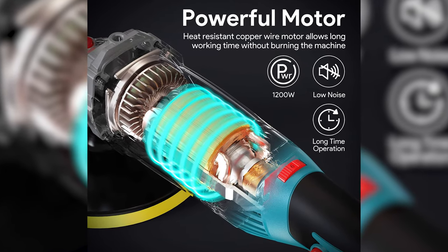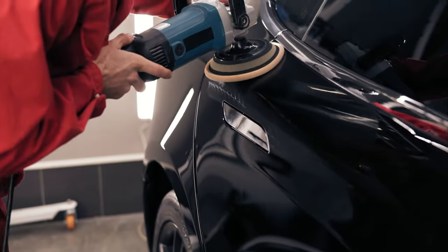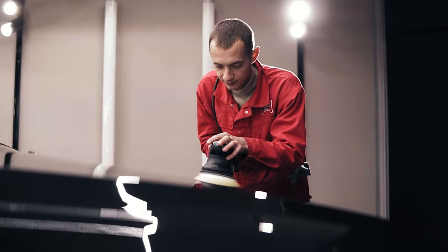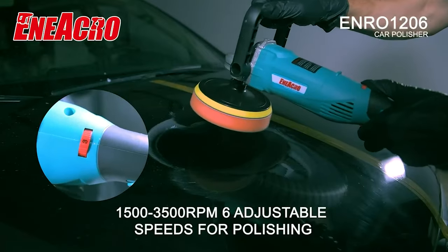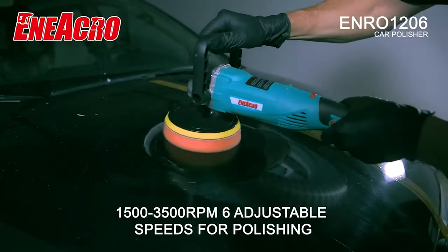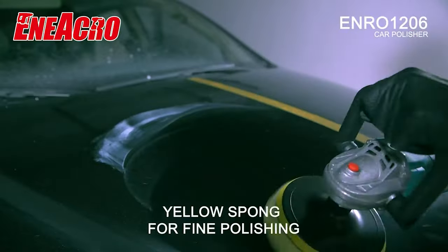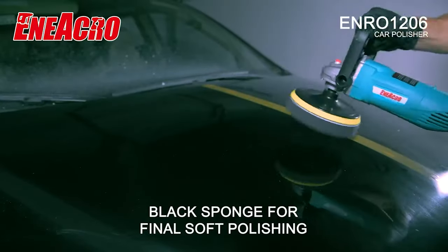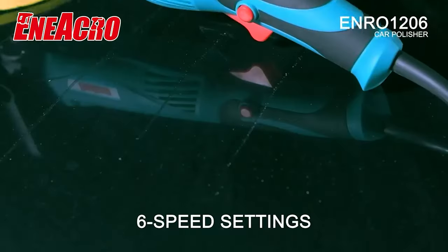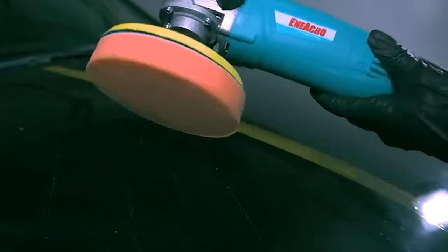It boasts a powerful 1200-watt motor to produce substantial speed with low noise, which is ideal for the pros. To improve work efficiency, it features a six-level variable speed dial. Thus, you can handle multiple cases like polishing and removing swirls, scratches, defects, etc. Thanks to the sandpaper's fine and rough sponge wheels and wool polishing discs, every action will be a breeze. You can choose the way you feel comfortable since it features two detachable handles and a humanized design.